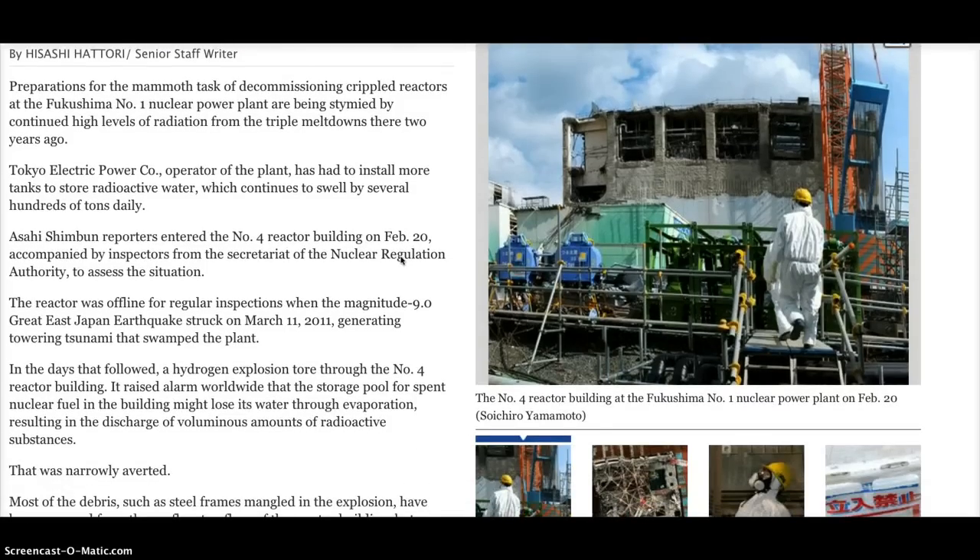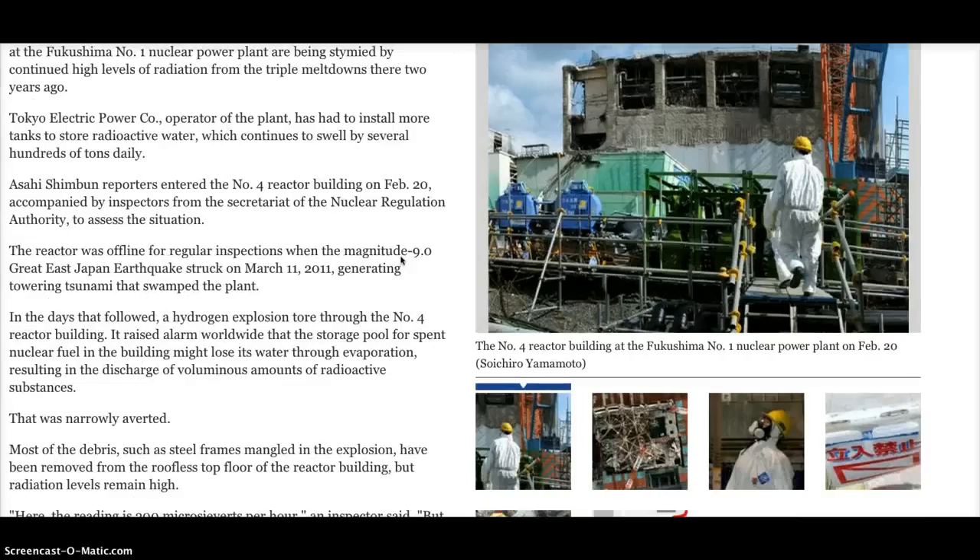In the days that followed, a hydrogen explosion tore through the No. 4 reactor building. It raised alarm worldwide that the storage pool for spent nuclear fuel in the building might lose its water through evaporation, resulting in the discharge of voluminous amounts of radioactive substances. That was narrowly averted.